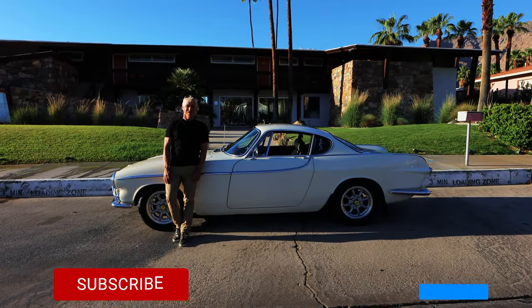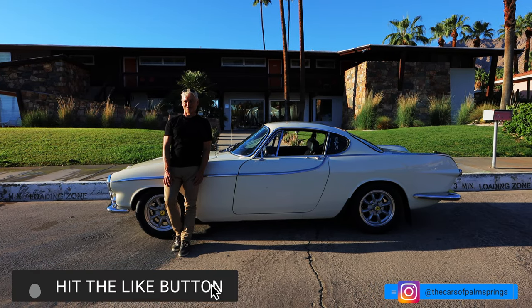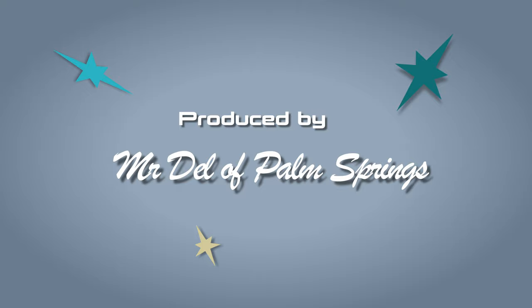Thanks for joining us on the show today. We hope you liked it. Please subscribe so you'll get notified when we have new episodes out. Thank you.